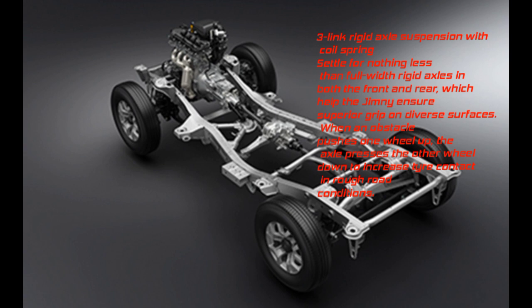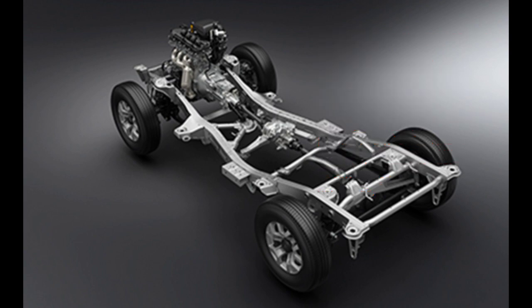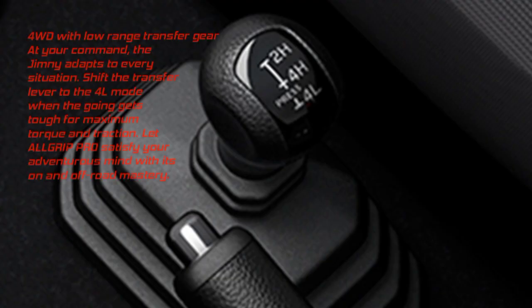When an obstacle pushes one wheel up, the axle presses the other wheel down to increase tire contact in rough road conditions. 4WD with low-range transfer gear: Shift the transfer lever to 4L mode when the going gets tough for maximum torque and traction. Allgrip Pro satisfies your adventurous mind with its on- and off-road mastery.